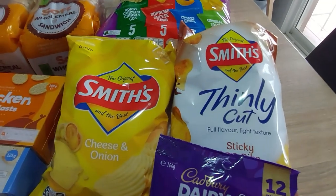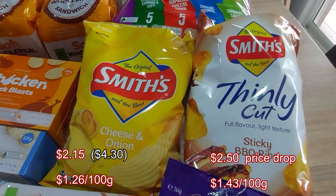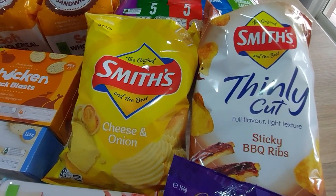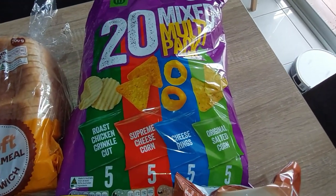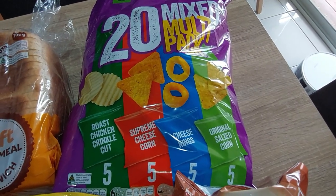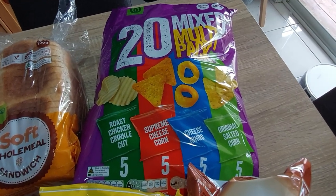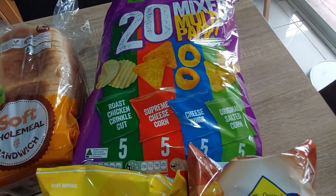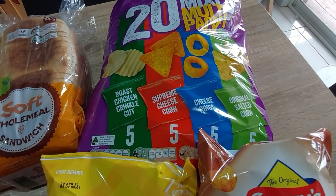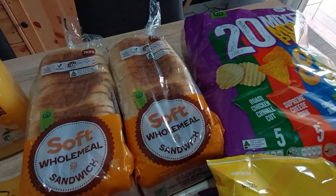For snacks, cheese and onion chips and sticky barbecue rib — the Smiths were on special, half price, that's the only reason I got those. For lunchboxes, the Woolworths 20-piece mixed multi-pack, which is good value. I've tried multiple variations of variety packs online but I cannot find this one online — it's only on the shelf in my local store, so I have to physically go and pick it up. That's why it's in today's shop. Also two breads.